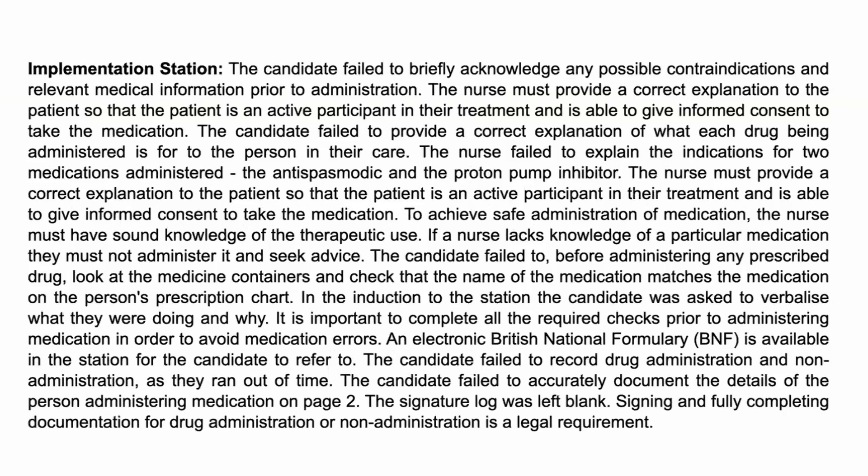The candidate also failed to provide a correct explanation of what each drug being administered was for. You can't just say, 'Here are two pills, take them.' Clients need to know: this is an analgesic, the name is paracetamol, it's being used to treat your pain or fever, you're required to take it every four to six hours. We also need to assess your pain scale, the possible side effects, and any contraindications — for example, if you're already on another formulation containing paracetamol, you could exceed the maximum dose.